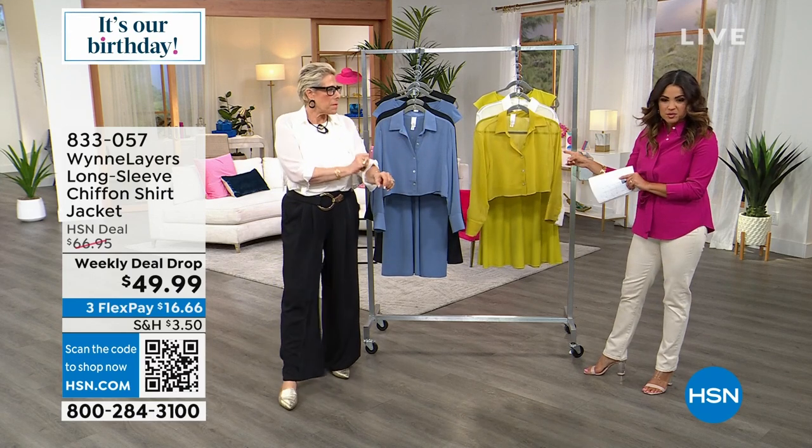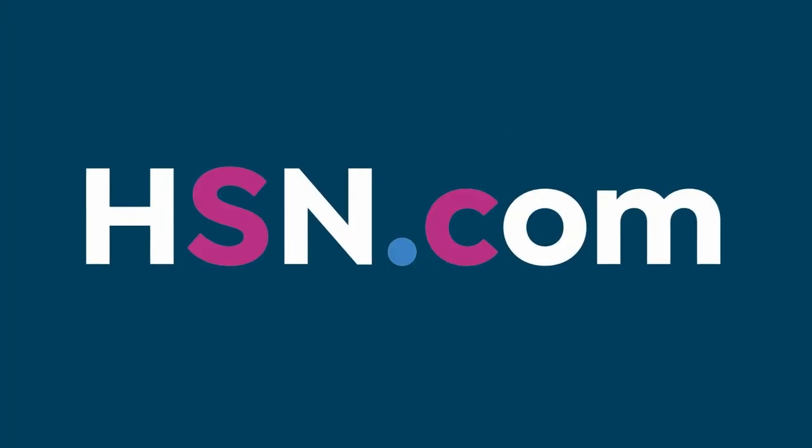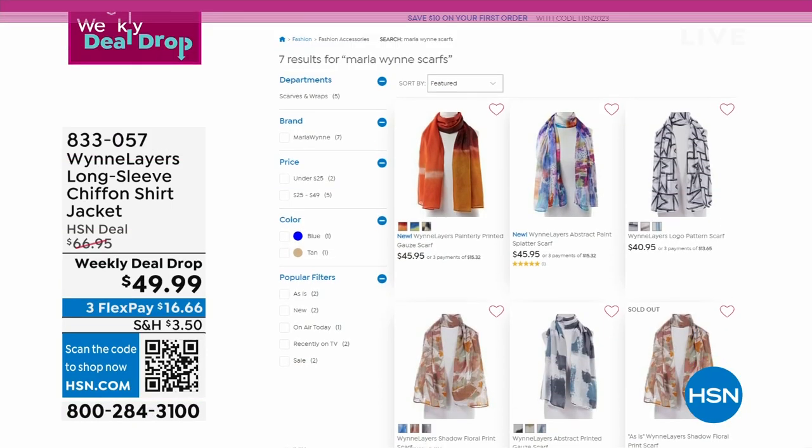Before we dive into our weekly deal drop, we were talking about the scarves and wanted to show you — the keyword is 'Marla Wynn Scarves.'